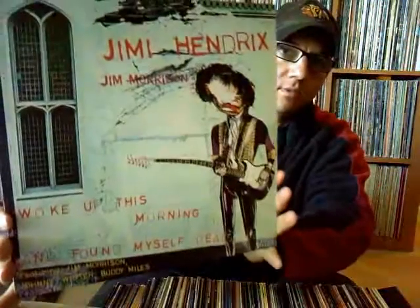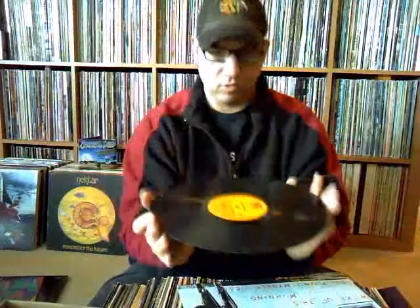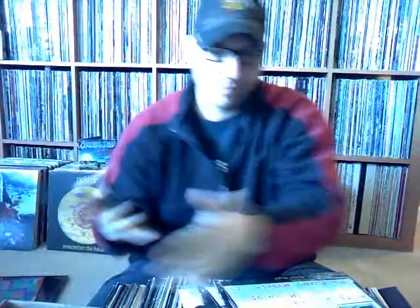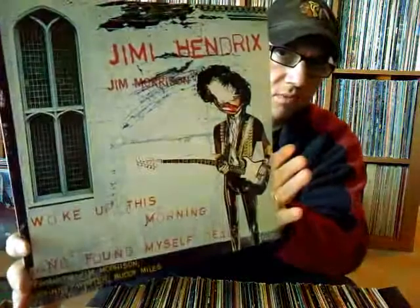Here's another little gem — a bootleg for Jimi Hendrix called 'Woke Up This Morning and Found Myself Dead,' featuring Jim Morrison, Johnny Winter, and Buddy Miles. $0.61. It's on the Stone Plain label. I've seen that before. I haven't had a chance to listen to this, but there are no scratches or anything on it, so I'm hoping it'll sound really good.